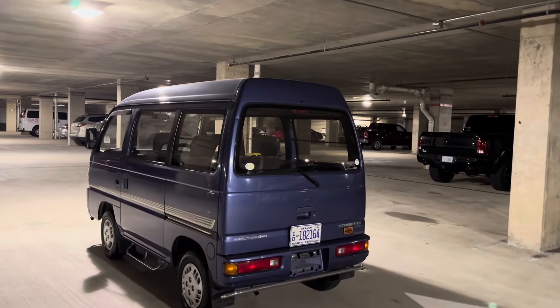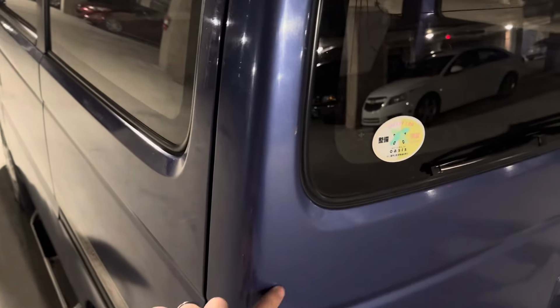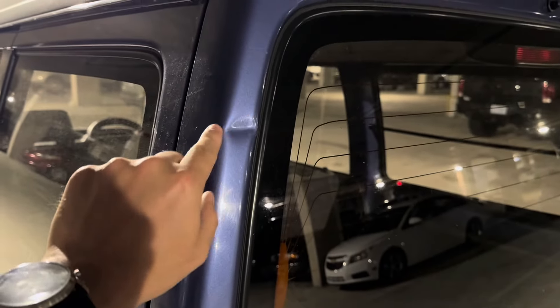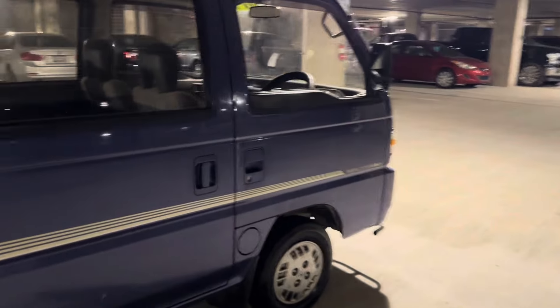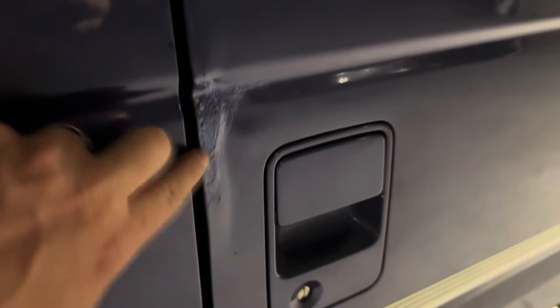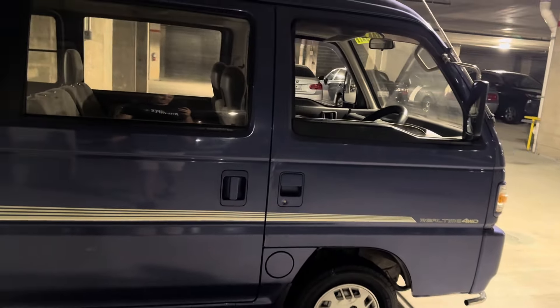There are a few little dings and dents around the van, of course, to be expected for a van this old. There's a little one right there, a little ding right here. There's really not many things to make note of. A little ding on the door right there, and then this is probably the worst one — a pretty big ding there with some touch-up paint. Not the greatest touch-up paint job, but it is what it is.